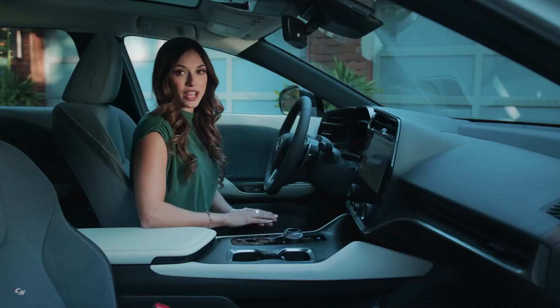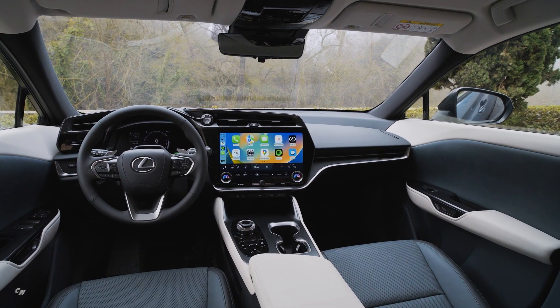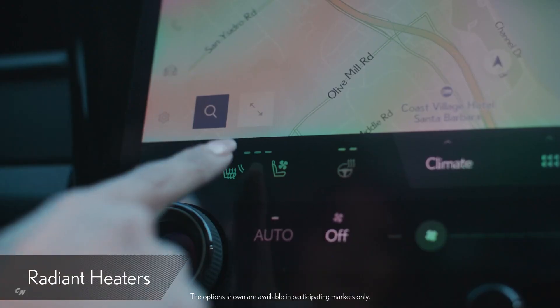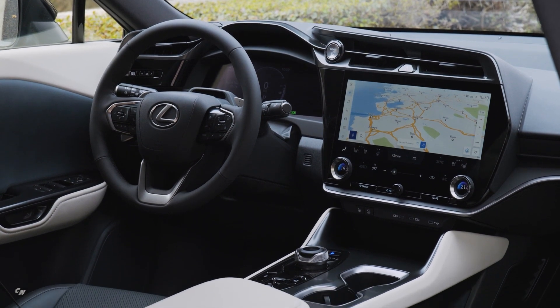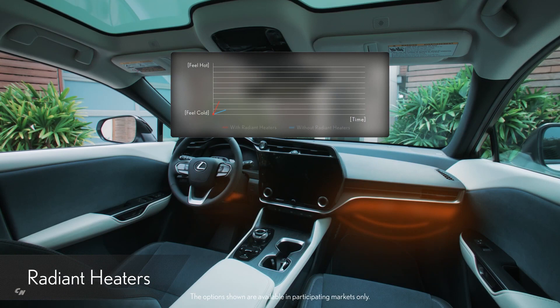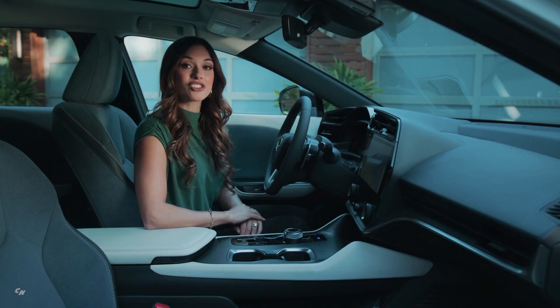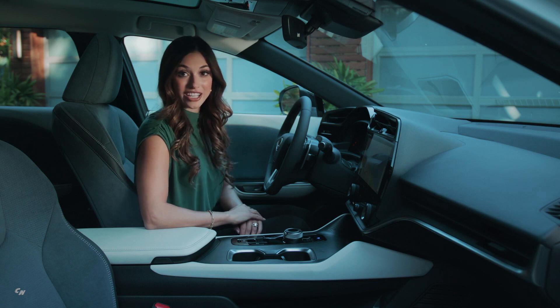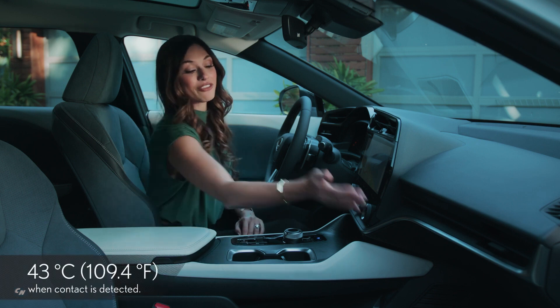For those chilly or downright cold days, there are Lexus First radiant heaters positioned at knee level to directly warm the driver and front passenger. These generate the feeling of a cozy blanket around your legs. The system provides heat quicker and more efficiently than conventional climate control systems, improving driving range. It can reach 100 degrees Celsius, so to ensure safety, an automatic shut-off feature instantly lowers the heater's temperature to a maximum of 43 degrees Celsius if you get too close.